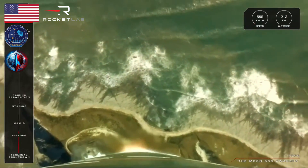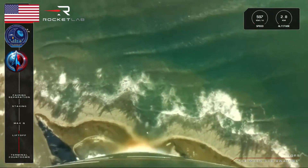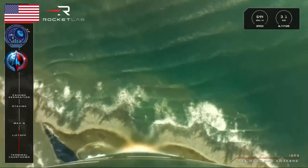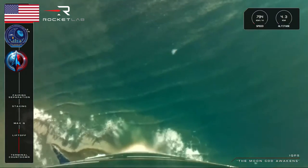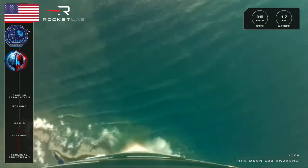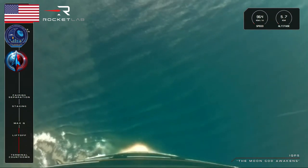Electron has lifted off from Launch Complex 1 and we are 34 seconds into our flight. With Electron now clear of the pad, soon we will approach Max-Q, or Maximum Aerodynamic Pressure, the moment of the most amount of stress against the rocket. So let's listen in for the call from Mission Control that Electron has passed Max-Q.